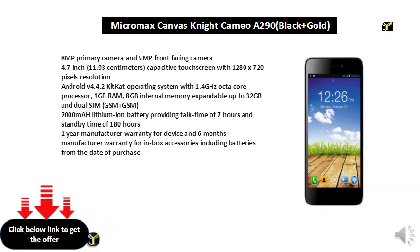8GB internal memory expandable up to 32GB, and dual SIM GSM plus GSM. 2000 mAh lithium-ion battery providing talk time of 7 hours and standby time of 180 hours. 1-year manufacturer warranty for device and 6 months manufacturer warranty for in-box accessories including batteries from the date of purchase.